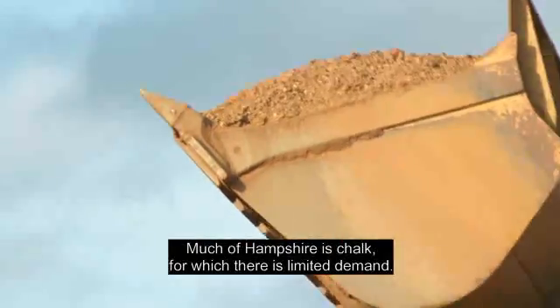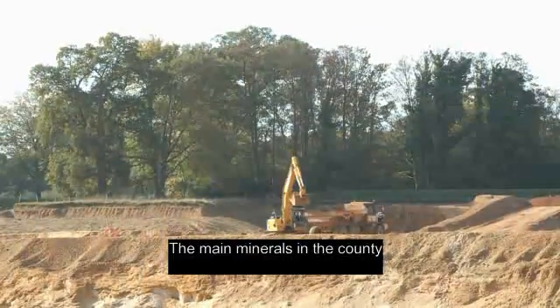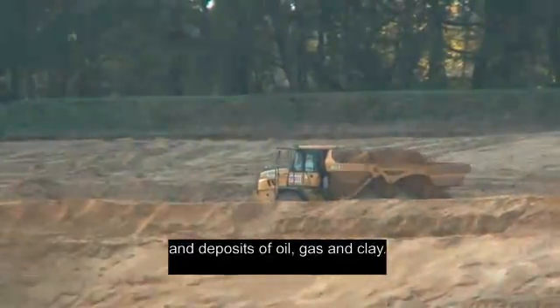Much of Hampshire is chalk, for which there is limited demand. The main minerals in the county are sand and gravel in the south and southwest, and deposits of oil, gas and clay.